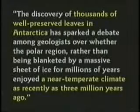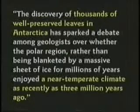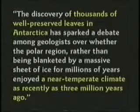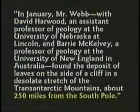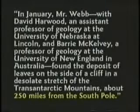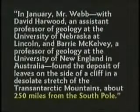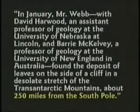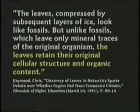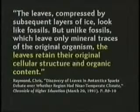Frozen dinosaur bones. The discovery of thousands of well-preserved leaves in Antarctica has sparked debate among geologists over whether the polar region, rather than being blanketed by a massive sheet of ice for millions of years, enjoyed a near-temperate climate as recently as three million years ago. Dave Harwood, an assistant professor of geology at the University of Nebraska, found a deposit of leaves on the side of a cliff about 250 miles from the South Pole. The leaves, compressed by subsequent layers of ice, look like fossils, but unlike fossils which leave only mineral traces, the leaves retain their original cellular structure.